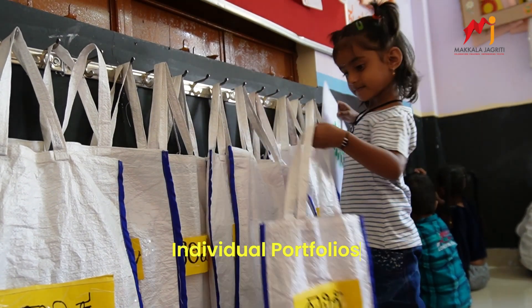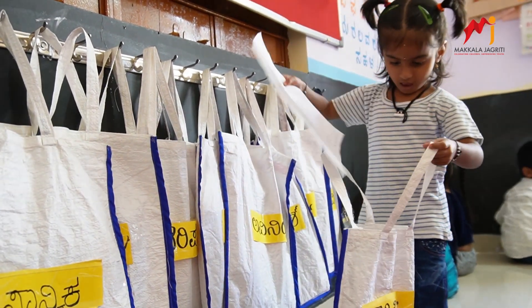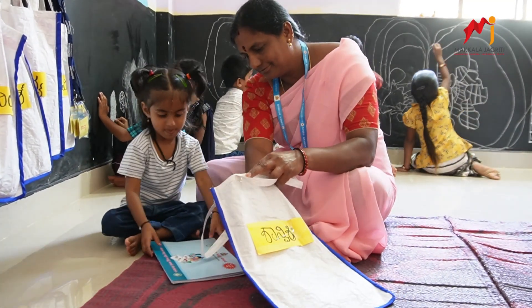Individual portfolios: Each child has their own personalized portfolio, complete with a bag and name tag. It's a space to celebrate their unique achievements and creations.